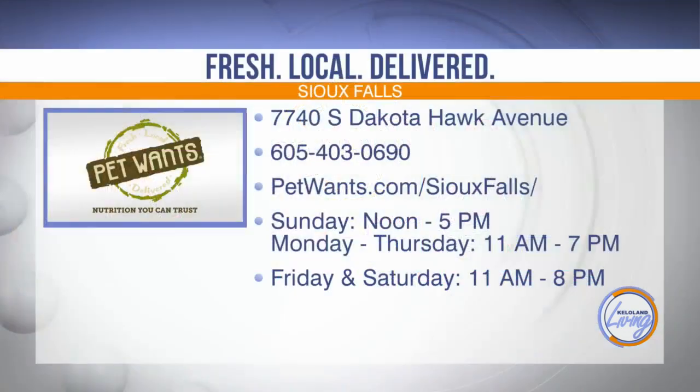Thank you so much ladies for coming in and telling us all about this so that we can be safe in the summer heat. Pet Wants started with the goal of improving the health and well-being of their own pets and now hope to promote nutrition and vitality in pets across the country. In Sioux Falls, find them at 7740 South Dakota Hawk Avenue. You can shop in-store or online at petwants.com/siouxfalls. With their auto delivery system, you can modify your order before each delivery — the best possible food delivered when you need it, only how much as you need, right to your door for the same price as most premium commercial pet foods.